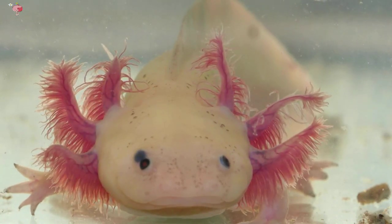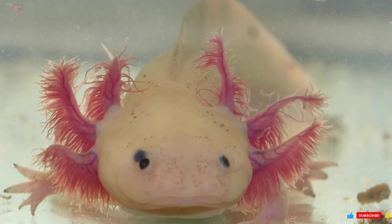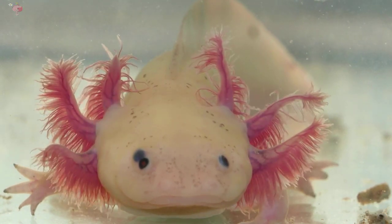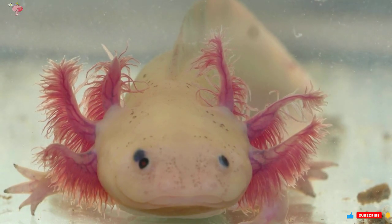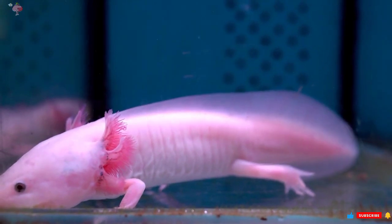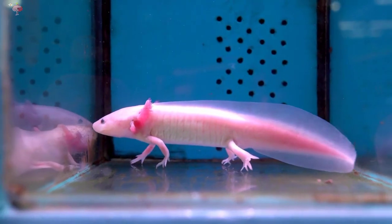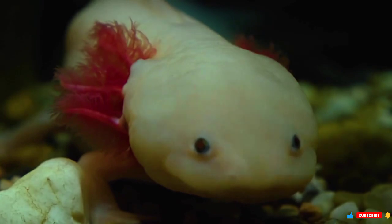Axolotls have a lifespan of 10 to 15 years, though they may survive a bit longer in captivity with good care. Axolotl embryos are surrounded by a jelly-like fluid, similar to frogs. Depending on water temperature, baby axolotls take between 14 and 30 days to hatch. When they first appear, they lack legs but resemble adults with long tails and feathery gills. By about one month old, they will have developed their legs and resemble miniature adults.